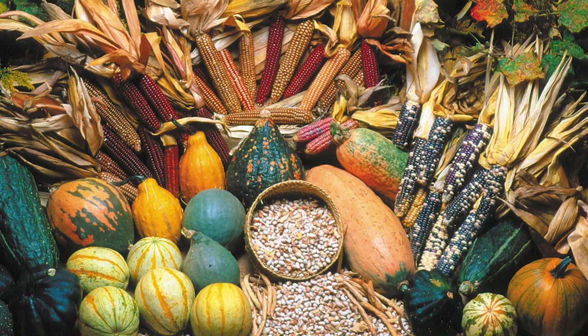Generally, a lot of times when I ask the question, what were Native American peoples growing, we get the three sisters, which is corn, beans, and squash. And I'm here to tell you that for the most part, the most sweep of human occupation of North America, pre-European contact, that was not the case.